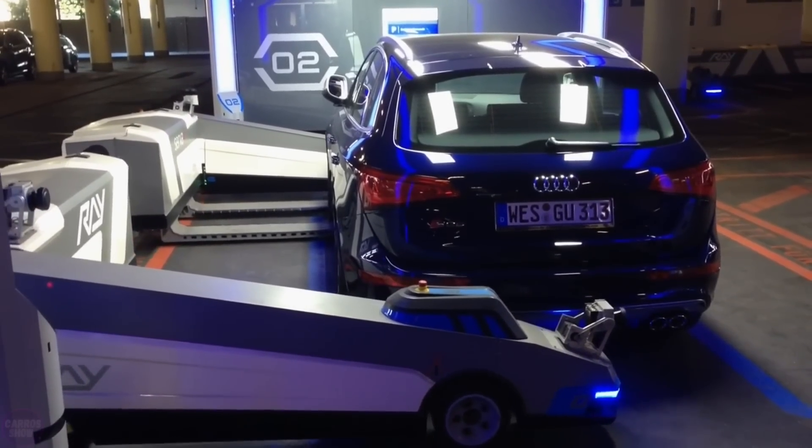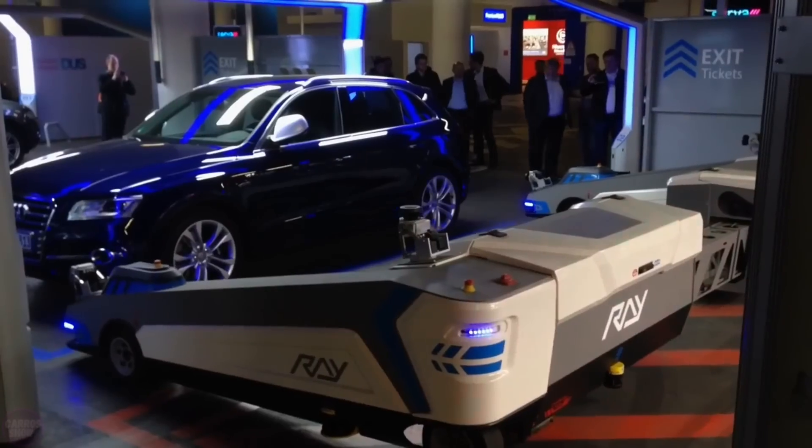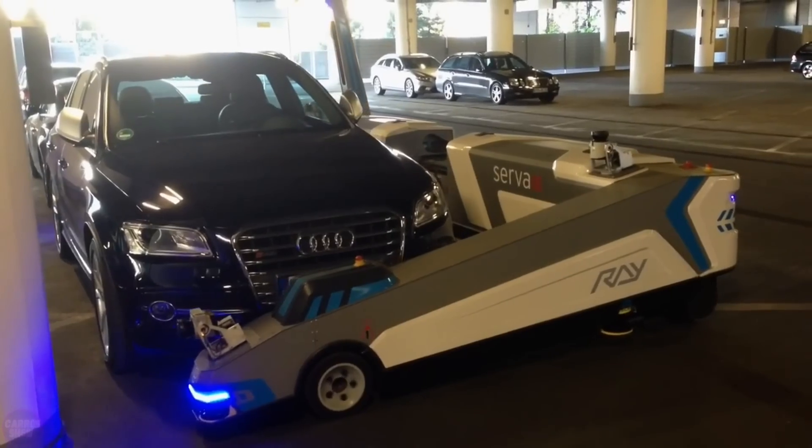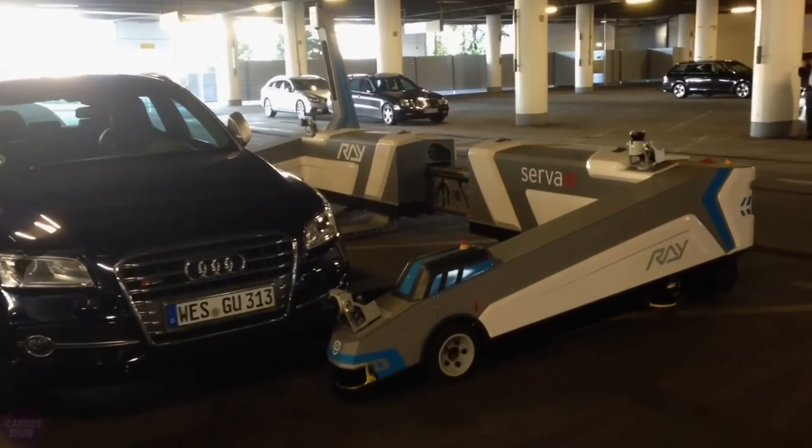To retrieve the car from the parking lot, users need to use the mobile application again. The cost of using the parking service at Düsseldorf Airport is 79 euros per week.